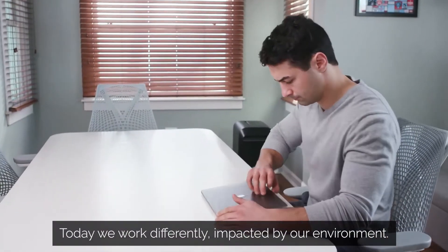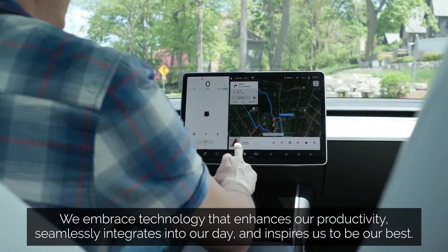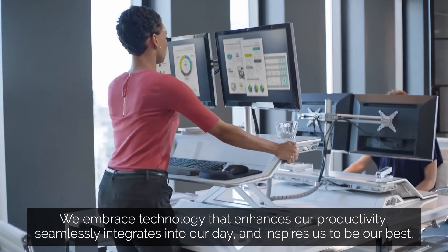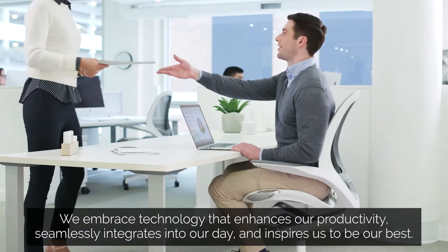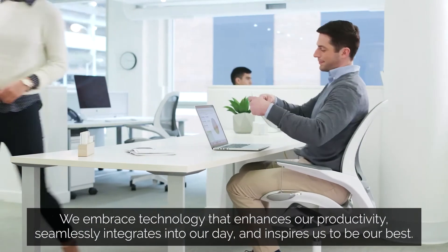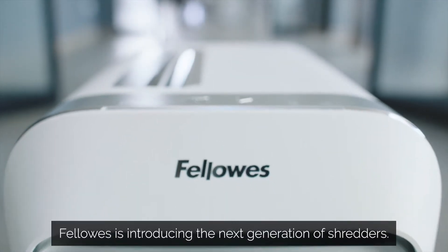Today, we work differently. Our environments impact the way we work, and we embrace technology that enhances our productivity, seamlessly integrates into our day, and inspires us to be our best. Fellowes is introducing the next generation of shredders, the LX Series.